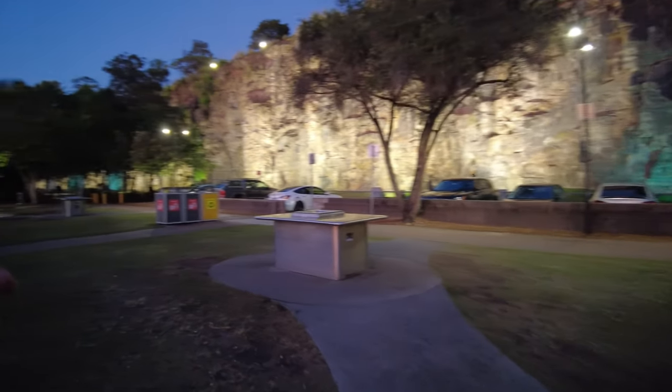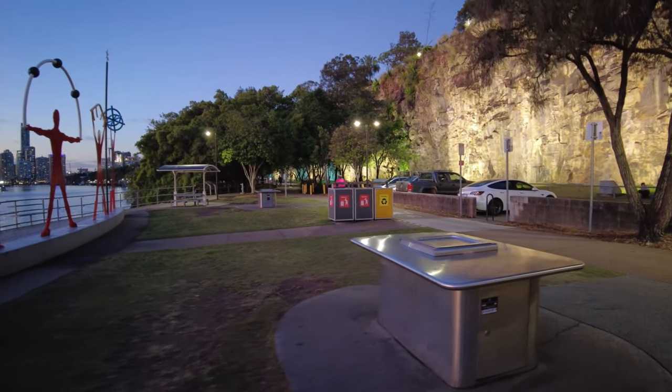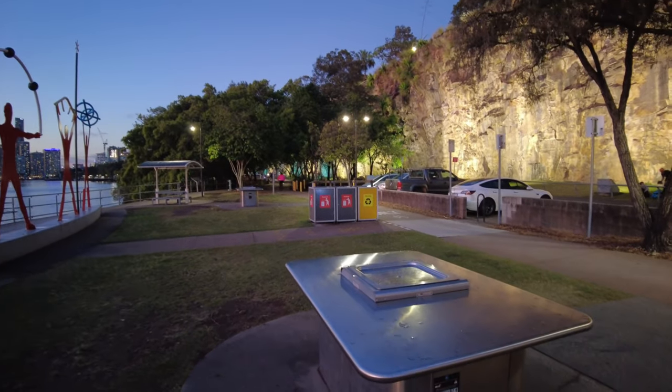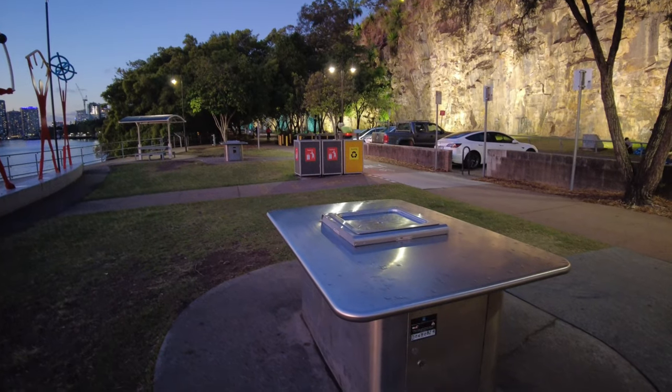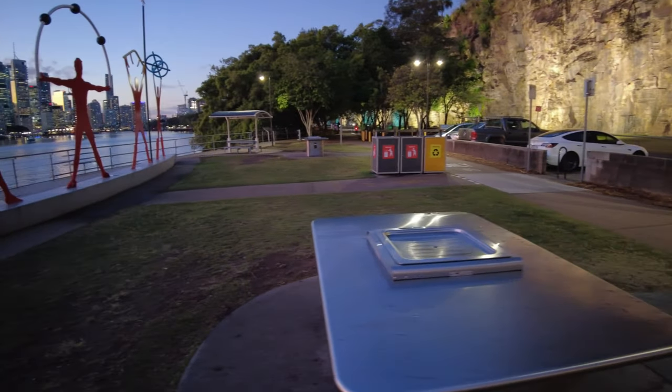I think most parks in Australia are like this, but when we came to Queensland we noticed that there are a lot of barbecues around. As you can see, there are two barbecues here. The way it works is that the council or the government provides them for free — you just have to use it and clean it, and that's about it.